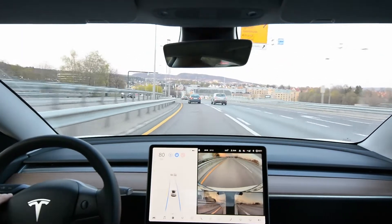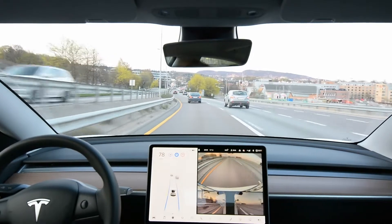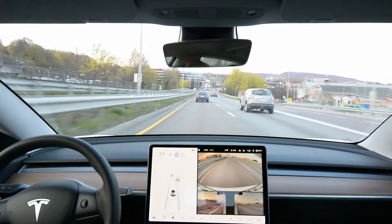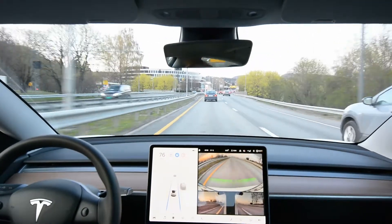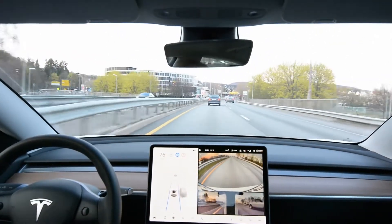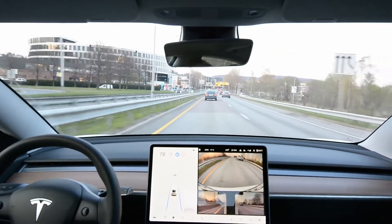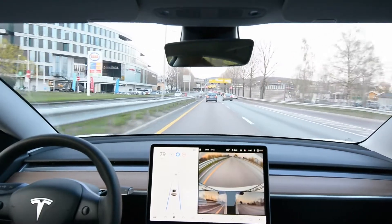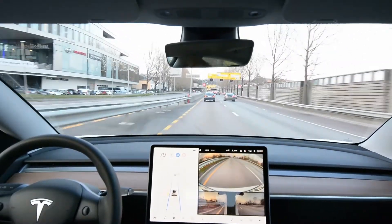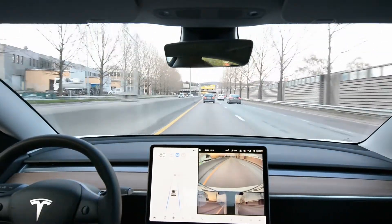This car definitely doesn't have full self-driving capability. I would not recommend anyone to buy that feature before the system actually does what you really expect from it. Don't pay for it — it's currently in beta, a limited beta. Stay away for now; hopefully they can manage to fix all the big issues.